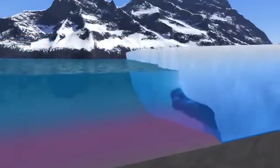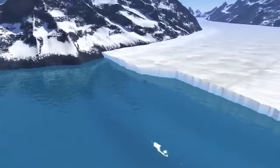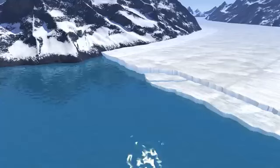Eventually, a piece of the glacier breaks off, making an iceberg in a process known as calving. As the oceans warm, calving speeds up, causing glaciers to retreat and flow faster.